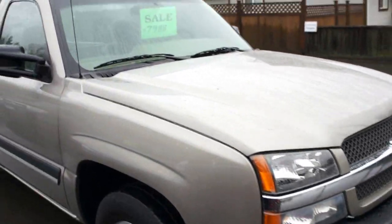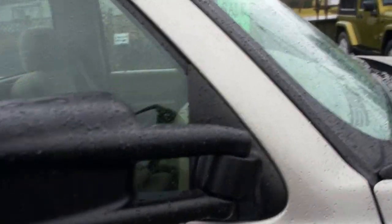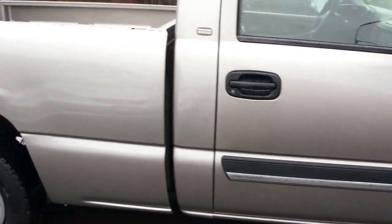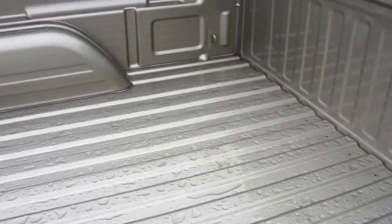This truck is in really nice condition, it's been very well looked after. It's got chrome alloy wheels with Goodyear tires. It also has the pull out tow mirrors, extending for if you're towing a trailer or a boat. The box is all in really nice condition, very little use.